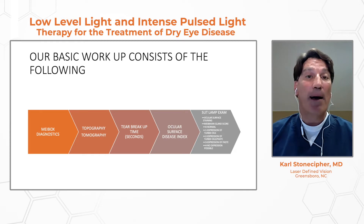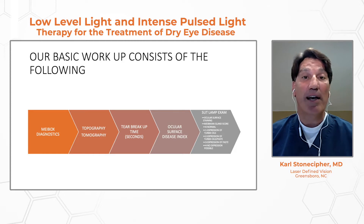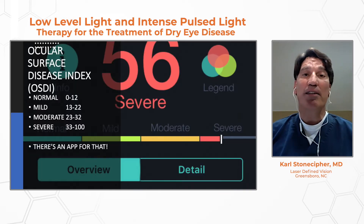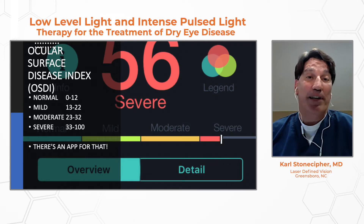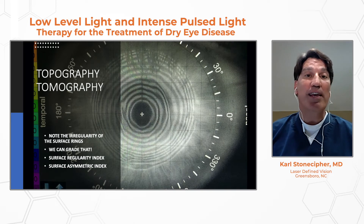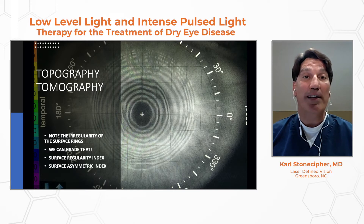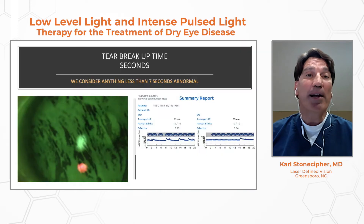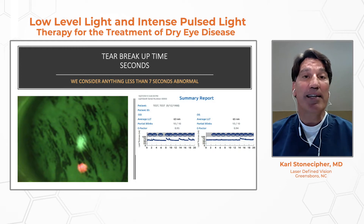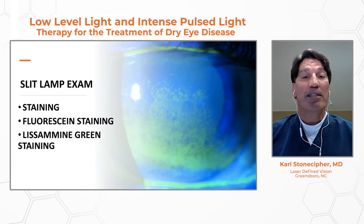In the first clinical trial, we looked at topography, tomography, and OSDI scores. Subjectively, we looked at tear breakup time as well as lissamine green staining primarily. OSDI is simple to categorize as mild, moderate, or severe, and we use it as our subjective evaluation of the patient. Objectively, we look at topography and surface regularity indexes. Tear breakup time is one of my favorites, primarily for meibomian gland disease and evaporative dry eye. Fluorescein staining was also examined.